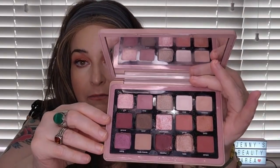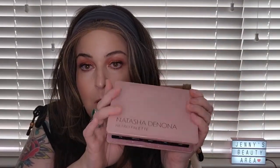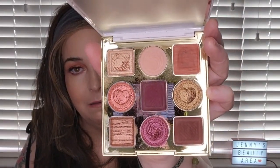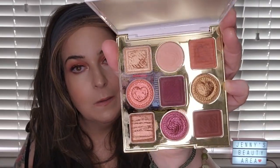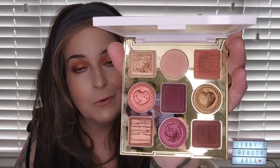My favorite Natasha Denona midi palette and just favorite palette overall is the Natasha Denona Retro palette. It has purples and pinky colors and you can make wearable looks as well as nighttime looks with it. I love this palette. The Tarte Sweet Cravings palette I got just recently — I took it on vacation — is just so adorable, like little candies in a chocolate box.